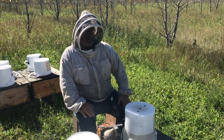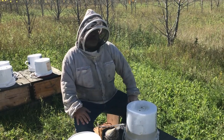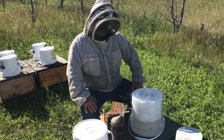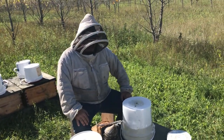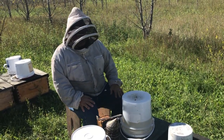Hey folks, Phil the Bee Man here. It's the last day of summer or the first day of fall depending on what time of day you're looking at. I'm here at one of my bee sites that's actually on a private golf course, and I'll maybe talk a bit about that while I'm looking through the hives here.